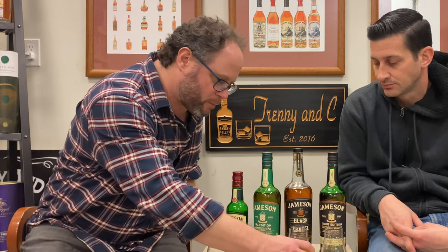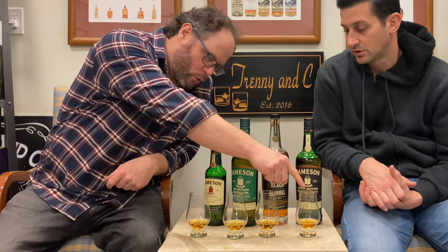Starting with the classic — nice, just kind of cereal style, grainy notes, a little bit of sweetness. Moving on to the IPA — Irish pale ale — this one has a little bit more of a grapefruity, hoppy vibe to it. They're all quite mellow on the nose. The black barrel actually seems to have a little more thickness to the viscosity of the nose — some rich flavors going on there. And last but not least, the stout edition — kind of similar in that sense, maybe a little bit more going on. Coffee styles. If I had to rate the noses right now, I would say one, two, three, four.